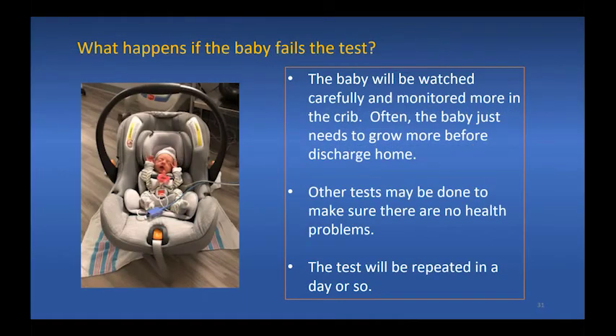What happens if the baby fails the test? The baby will be watched carefully and monitored more in his or her crib. Often the baby just needs to grow more before discharge home. Other tests may be done to make sure there are no health problems, and the test will be repeated in a day or so.